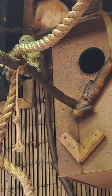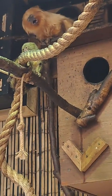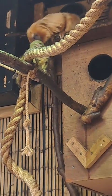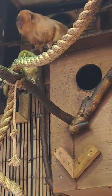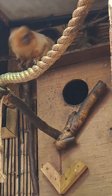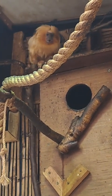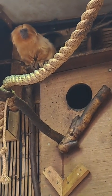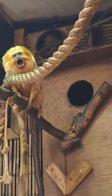So these two pygmy marmosets in this enclosure here have been here for around about 11 years — they came to us when they were quite young. Some of the other pygmy marmosets that we've got here are more recent additions, and we've bred a number of individuals from these newcomers. These two here, we've got a male and a female, and they've never bred.